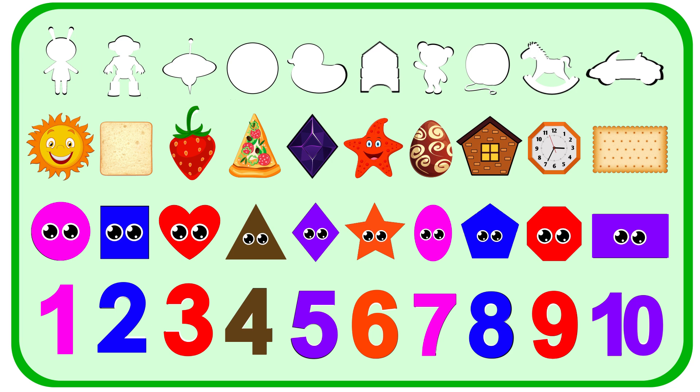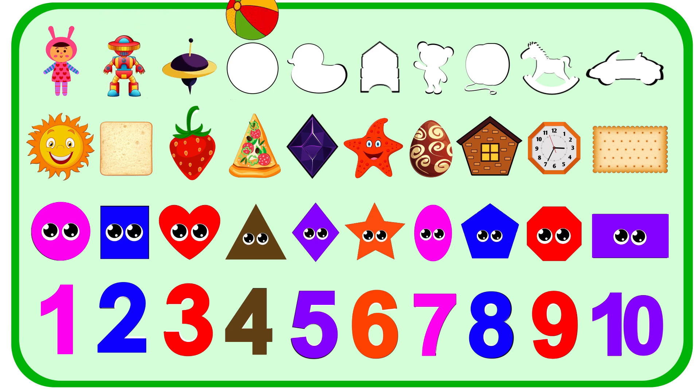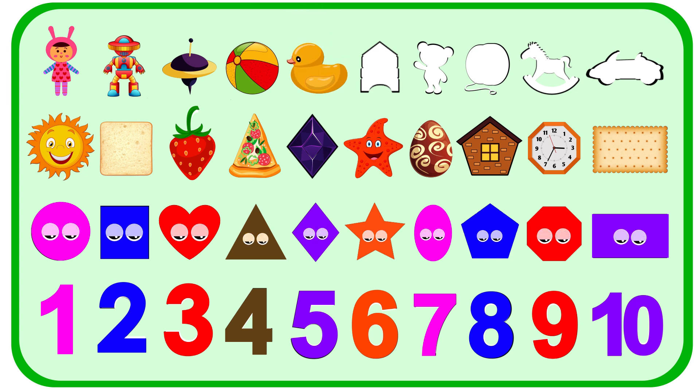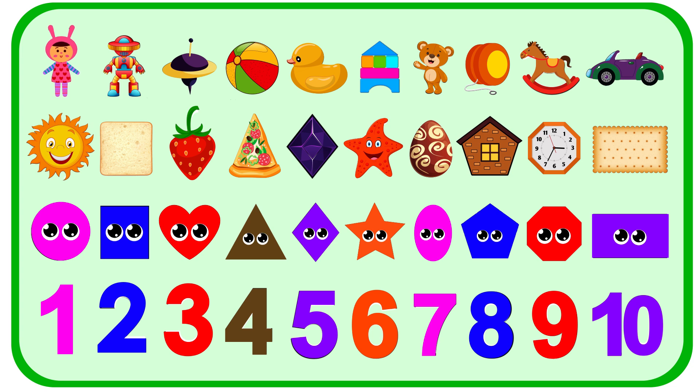We have one more thing to make our board complete. Let's put the toys on the spots: Doll, Robot, Top, Ball, Duck, Blocks, Teddy, Yo-Yo, Horse, and a car. This is the doll. The doll toy is very beautiful. Robot. There is the robot toy.